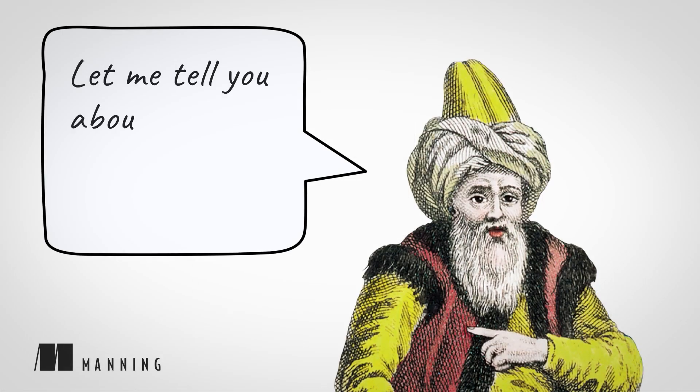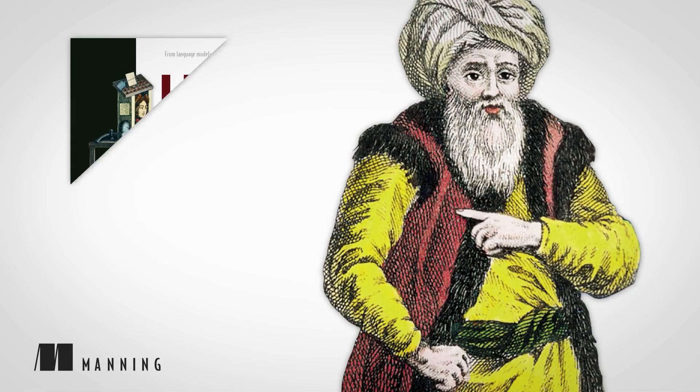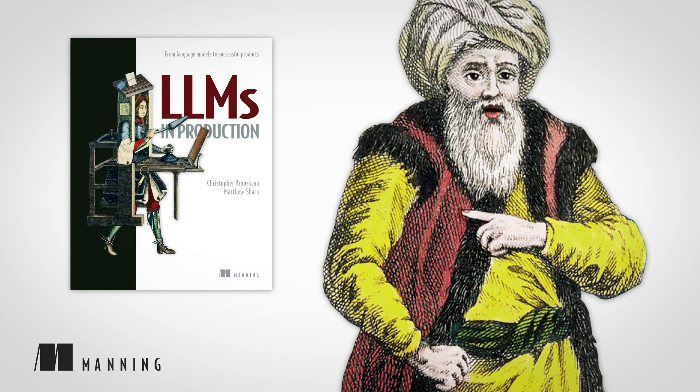Hi, let me tell you about another great Manning book, LLMs in Production: From Language Models to Successful Products, written by Christopher Brousseau and Matthew Sharp.